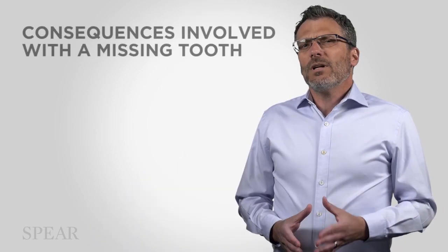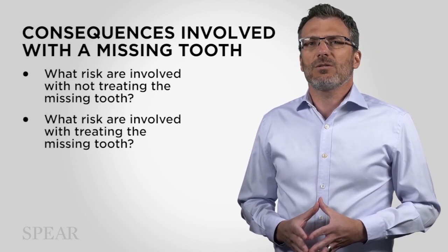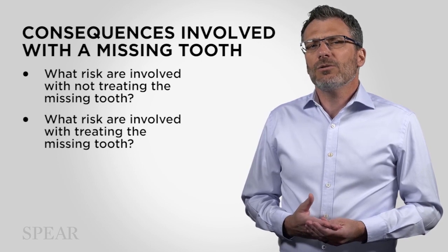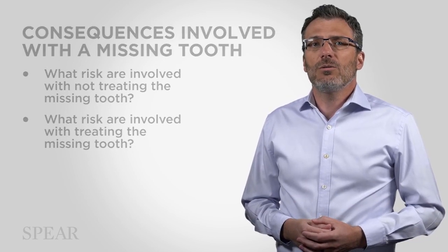Can you remember a time when you had a patient who was faced with a tooth that couldn't be restored — a tooth that would have to be extracted? Or maybe a patient who had previously had a tooth extracted, but delayed replacing that missing tooth? What kinds of things would you want your patient to know about the risks involved with not replacing the tooth or with replacing the tooth? In this team meeting, we're going to look at a couple of clinical situations that help to demonstrate some of the consequences of waiting to replace a missing tooth, or simply not replacing a missing tooth at all.